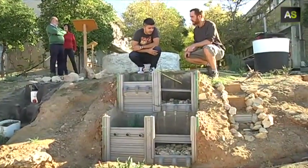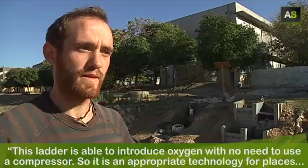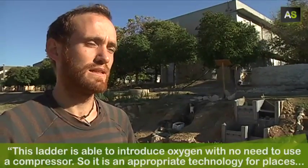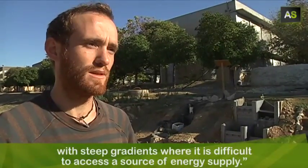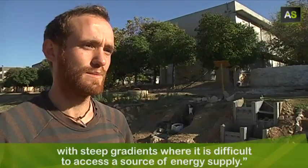Knowledge already used by ancient Romans. La gracia de esta escalera es que es capaz de meter oxígeno sin necesidad de ningún compresor. Entonces lugares con grandes pendientes donde sea difícil acceder a una fuente de energía, pues es una tecnología apropiada para esos lugares.